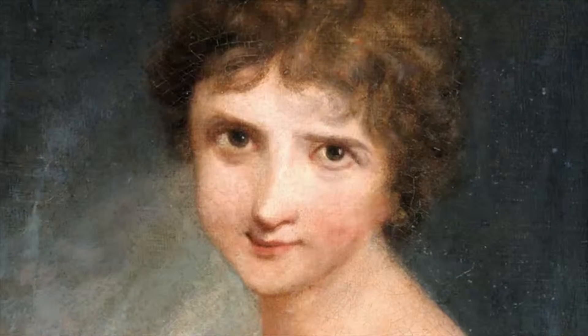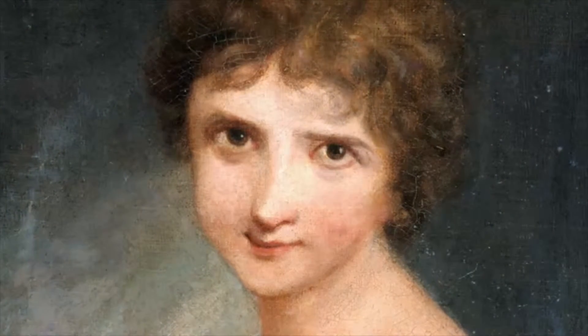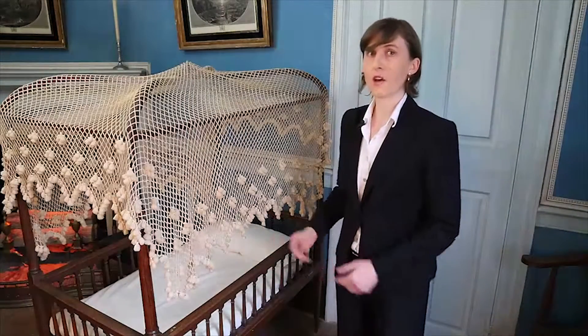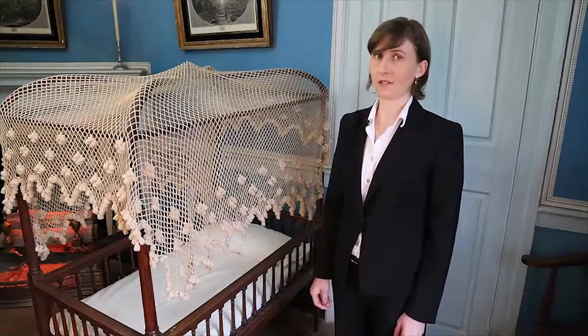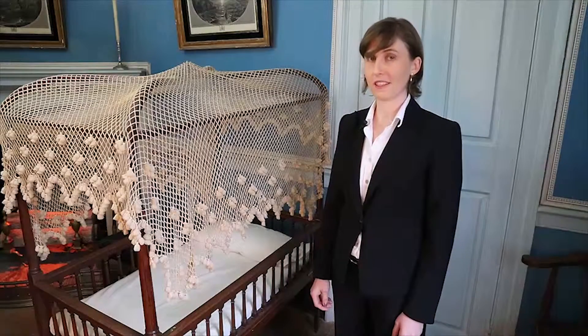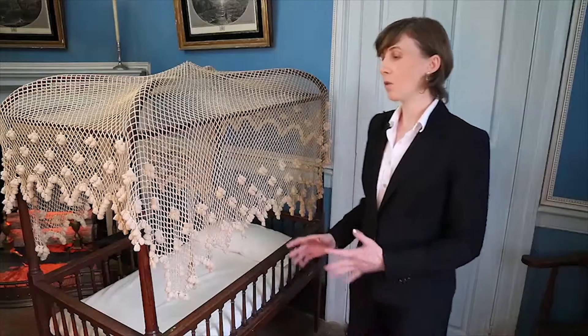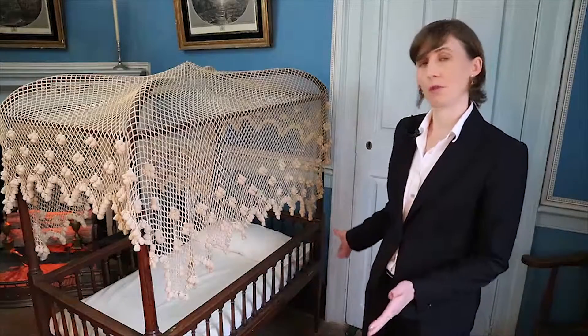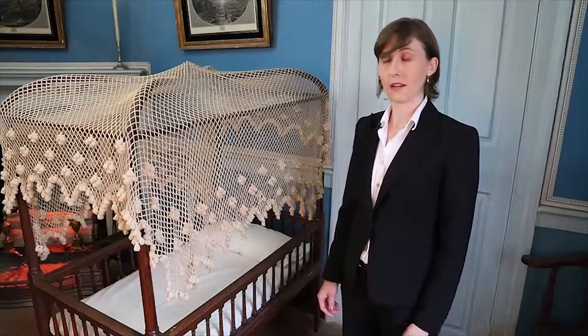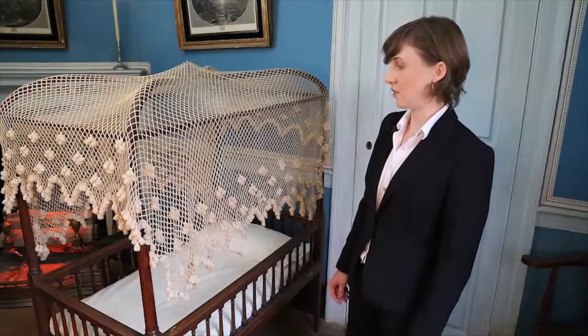Nellie was Martha Washington's granddaughter, and according to family tradition, Martha gave this crib that you see here to Nellie for the birth of her first child, Francis Park Lewis, who was born here in November 1799. This is a wonderful example of the type of children's furniture that you would find in elite households in America at the end of the 18th century.